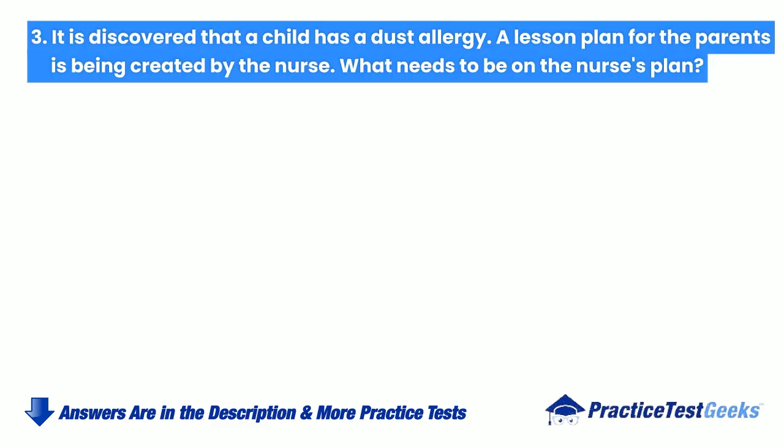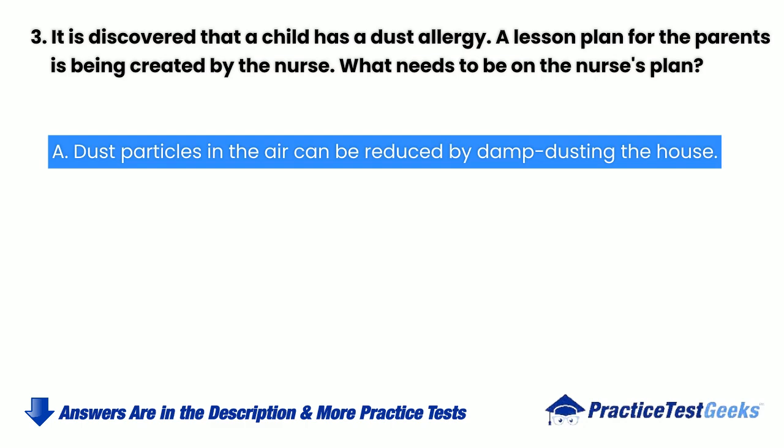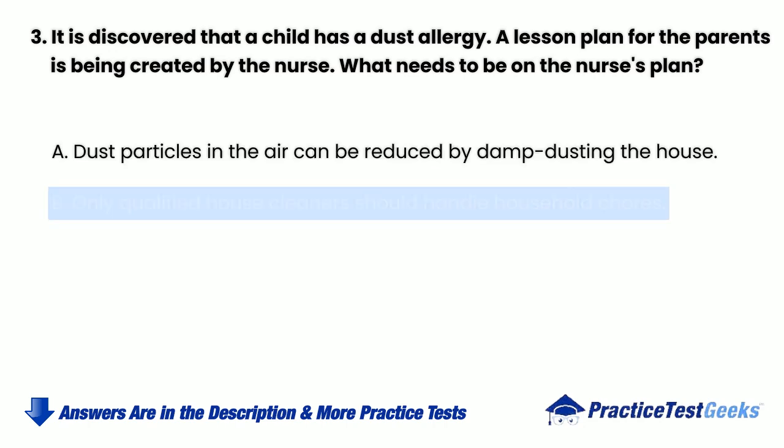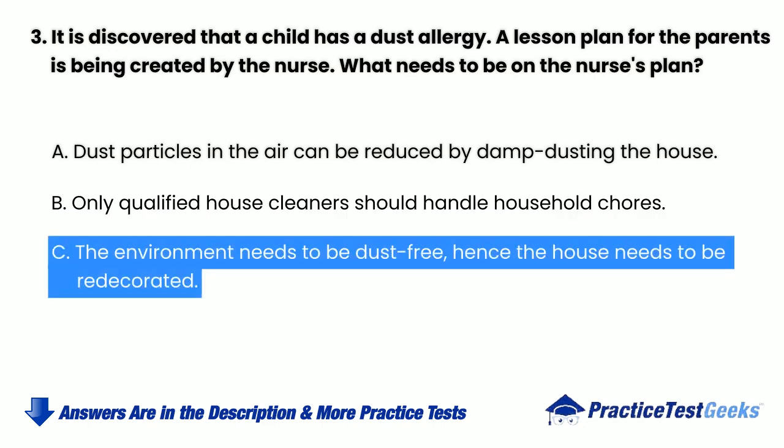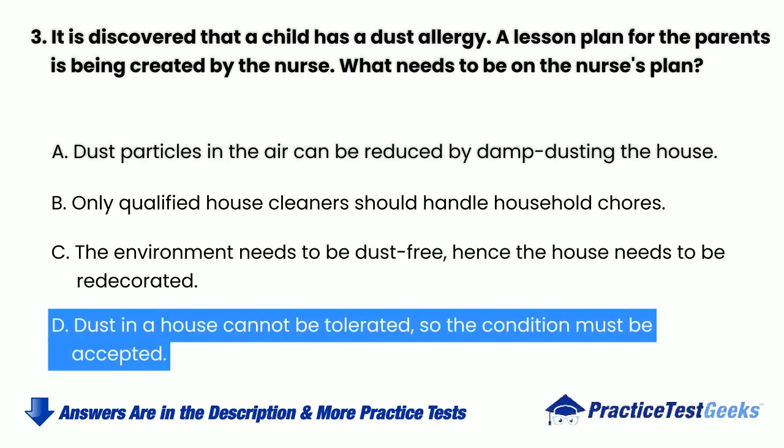It is discovered that a child has a dust allergy. A lesson plan for the parents is being created by the nurse. What needs to be on the nurse's plan? a. Dust particles in the air can be reduced by damp dusting the house. b. Only qualified house cleaners should handle household chores. c. The environment needs to be dust-free, hence the house needs to be redecorated. d. Dust in a house cannot be tolerated, so the condition must be accepted.